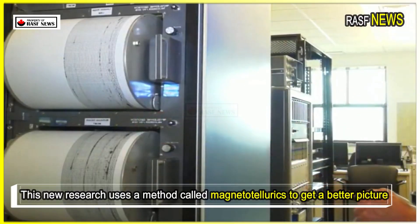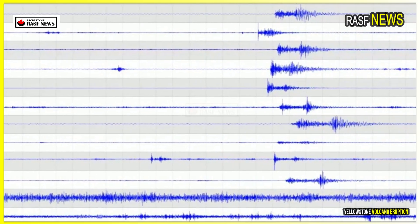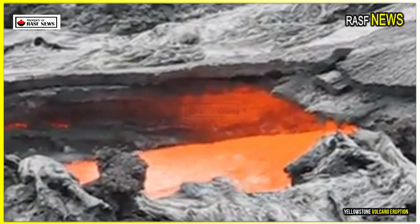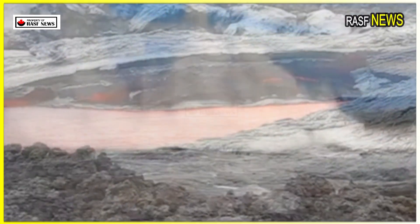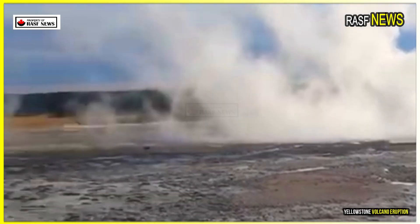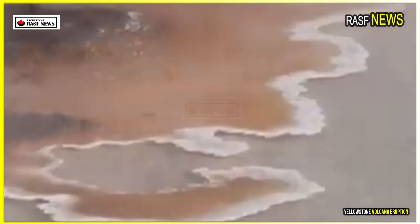This new research uses a method called magnetotellurics to get a better picture. Earth's rotating core creates a magnetic field that surrounds the planet. Because magma contains magnetic minerals, pockets of liquid magma underground create their own mini-magnetic fields that can also be detected at the surface. Using instruments located at Yellowstone, researchers are mapping these mini-fields to find hidden pockets of magma.